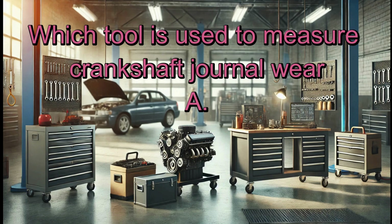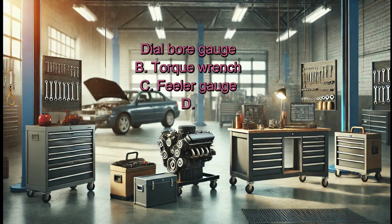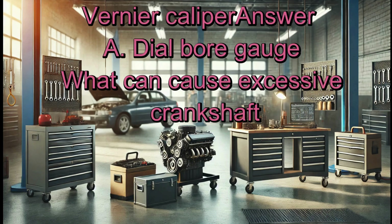Which tool is used to measure crankshaft journal wear? A. Dial bore gauge. B. Torque wrench. C. Feeler gauge. D. Vernier caliper. Answer: A. Dial bore gauge.